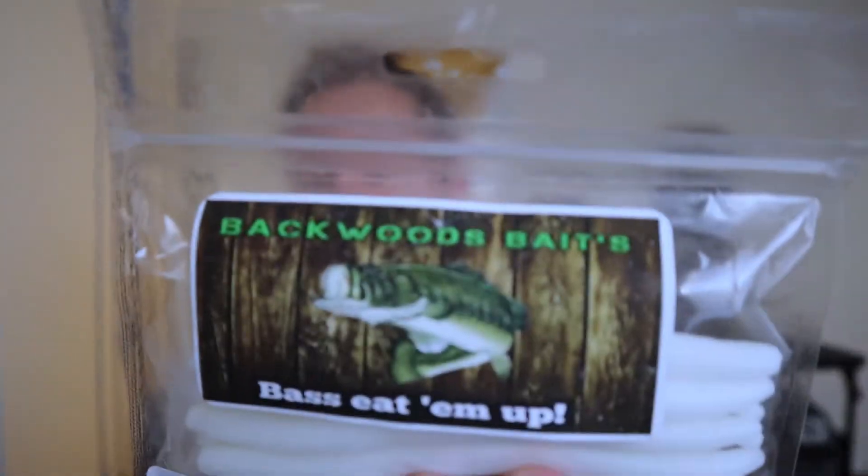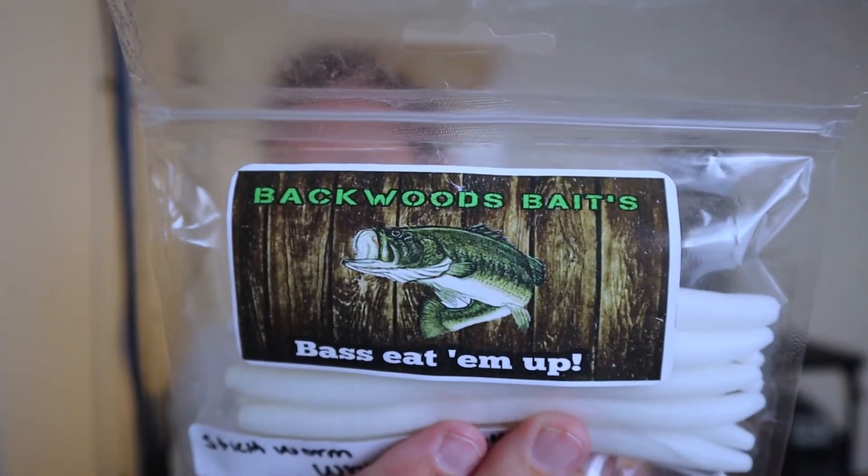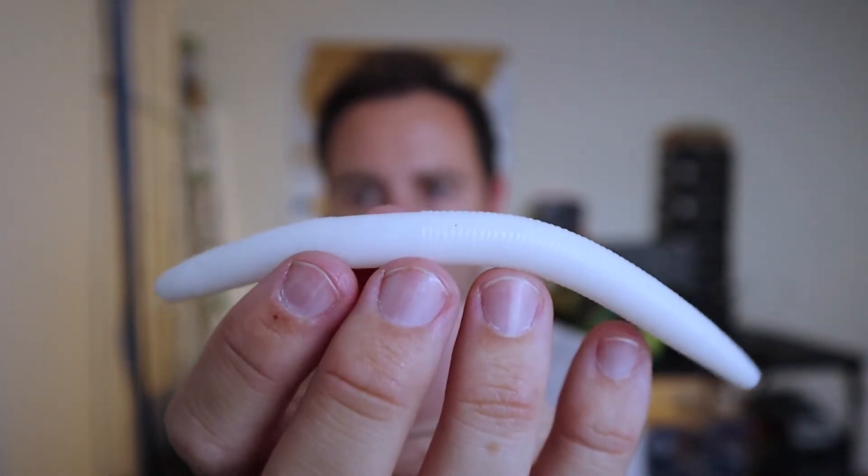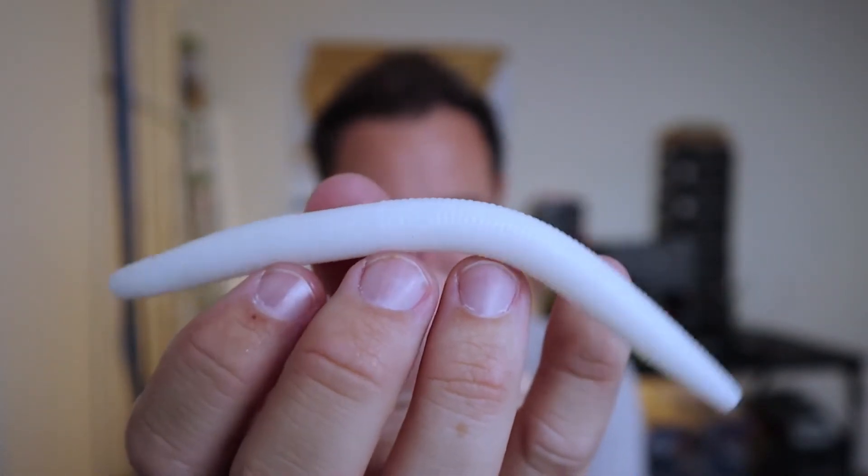This is Backwoods Baits — I'm assuming probably the same people as Backwoods Custom Baits. This is a stick worm in white, 10-pack. Here's their logo just in case they're a different company. Backwoods Baits — it's a Senko, a little stick bait in like a pearl white.